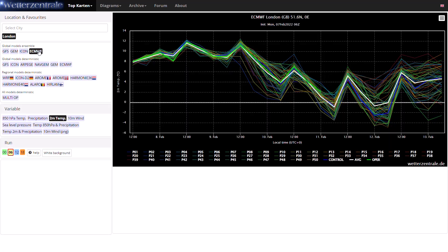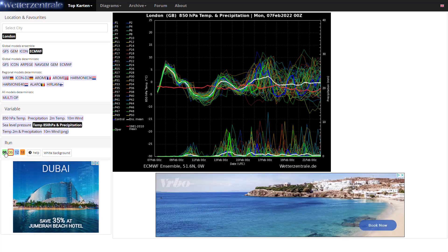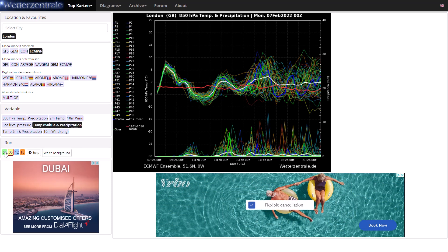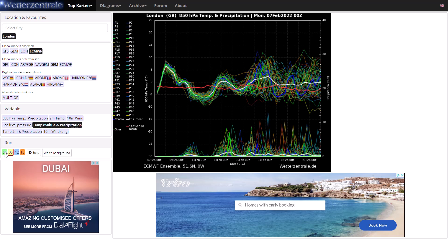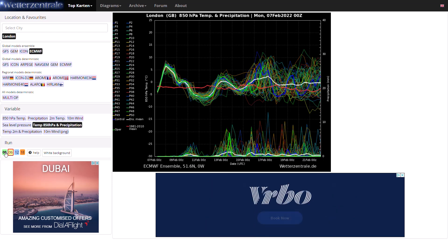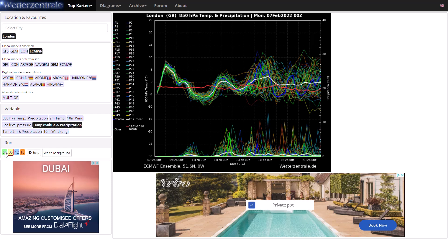Looking at the ECMWF ensembles — the midnight run — it's very, very similar. Milder in the next couple of days before turning much colder towards the end of the working week into the early weekend, then temperatures return to around or slightly above average all the way until around the 21st of February. Quite a lot of precipitation from these ensembles. With 50 ensemble members there are going to be a lot of precipitation spikes, spread out because it's too far in the future to nail down where the rain will fall. There will be rain around, probably not as frequent as the chart shows, but it is going to be turning much more unsettled — even further southwards where high pressure is still trying to hold on but will lose its grasp over the next few days.